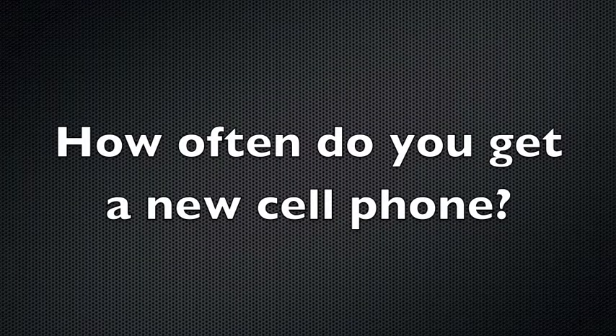Usually I just throw them away. Probably every four years — like every four or five months.